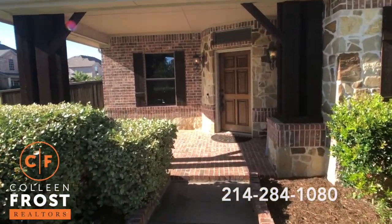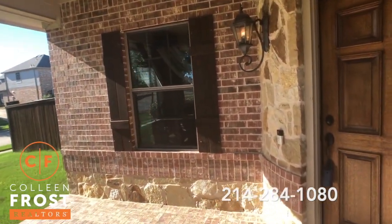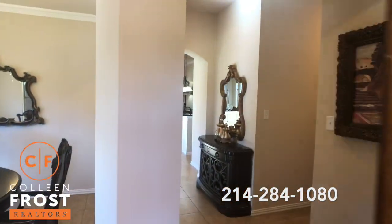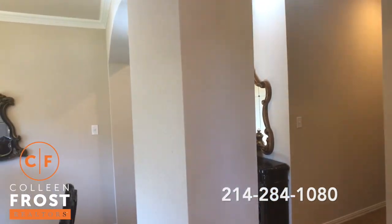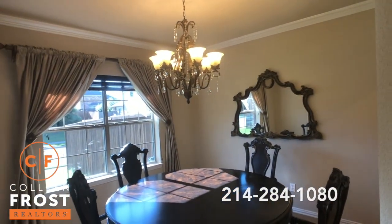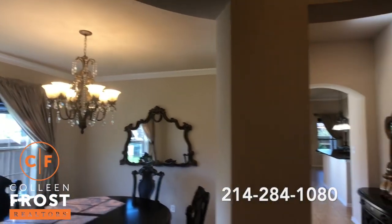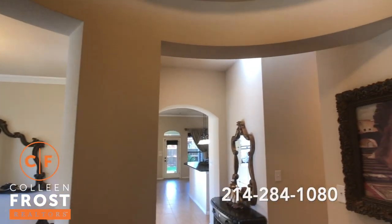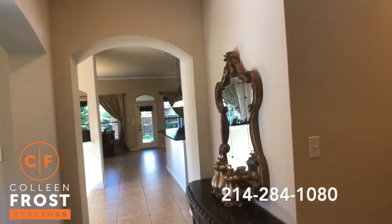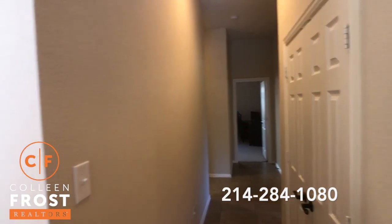Love this corner front porch. We're going to step inside. This is a one story four bedroom. Here to the left we have the formal dining room with great crown molding. Beautiful architecture throughout as well. Cream neutral walls. Down to the right are secondary bedrooms.